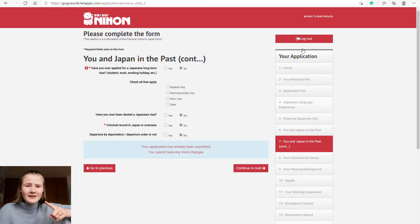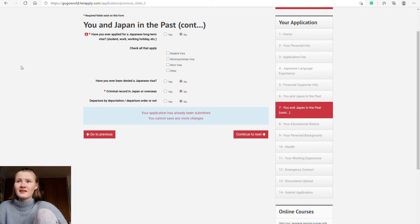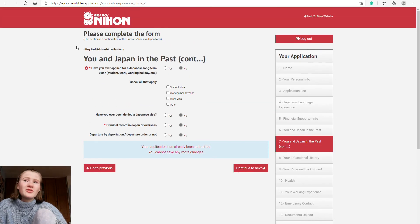We went to Japan for the New Year's countdown and it was absolutely packed. Section seven is a continuation of the previous Japan visit section. It asks: have you ever applied for a Japanese long-term visa (student, work, working holiday, etc.) — no; have you ever been denied a Japanese visa — no; any criminal record in Japan or overseas — no; and any deportation or departure orders — no.